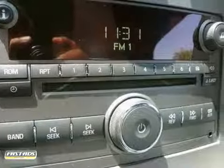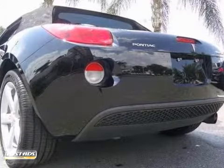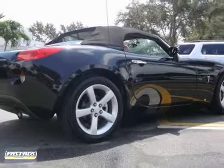Experts rave. The Solstice has what most folks want in a roadster: look-at-me styling, respectable performance, tenacious road holding, and a bargain price. Come in for a test drive.